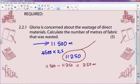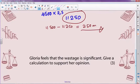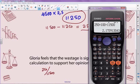So there's a reason — you can see there was wastage of fabric. The question asked: calculate the number of meters of fabric wasted — and there's my answer. Gloria feels that the wastage is significant, so give a calculation to support her opinion. We wasted 250 meters over the 11,500 that we actually used. If we take 250 times 100 divided by 11,500, you will find about 2.17% was wastage — which is significant.